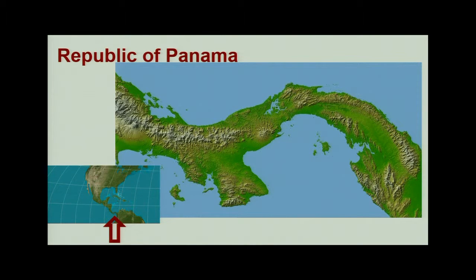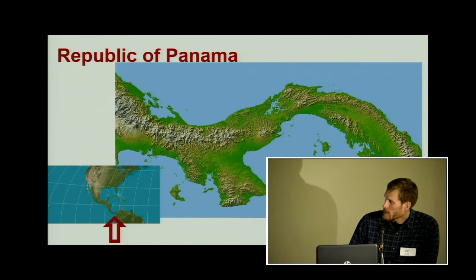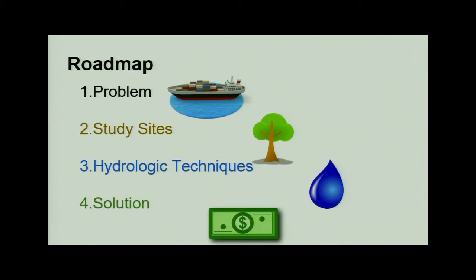Here's a general map. Panama is the country in between North America and South America, and generally runs in an east-west direction. I'll be mostly talking about the canal region, which is right here. To go over my presentation today, I'm going to present my research problem, go over my study sites and the scientific techniques I employ as a hydrologist, and then present a little bit on the solution — which has something to do with economics — so just follow these logos along to know where you are in the presentation.